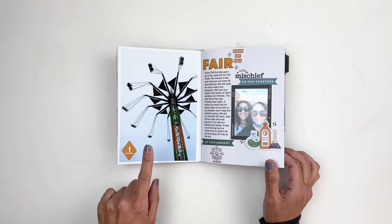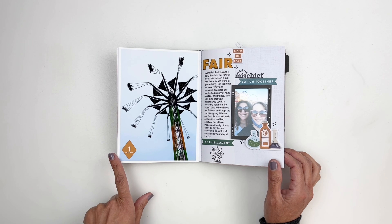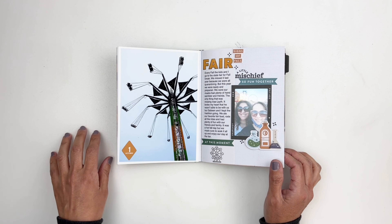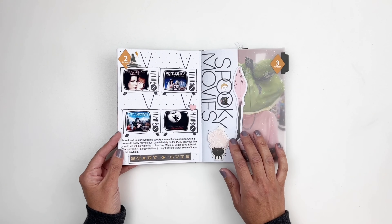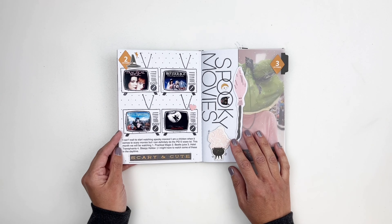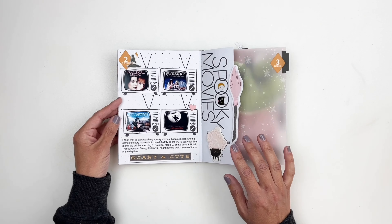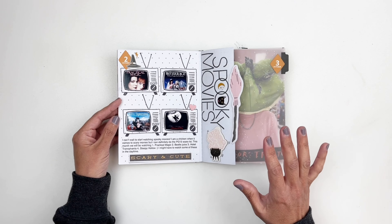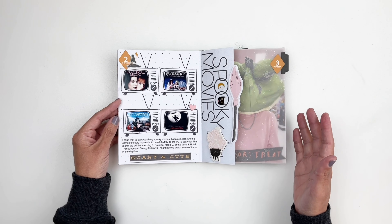Before I start, if you are new here and you have not watched my October Daily process videos, I'm going to link the playlist up above or down below for you. I recommend you check them out because I share the majority of these layouts on YouTube. Let's start — I just trimmed out a little window for my cover, also covered my cover with some patterned paper, and we're going to start with our title page with some embellishments added.